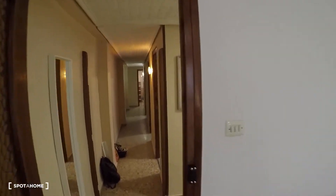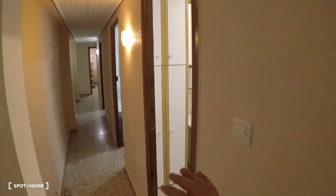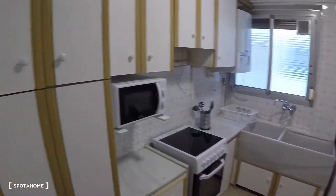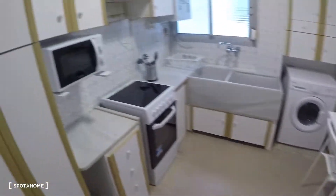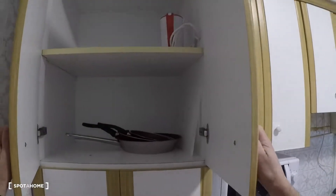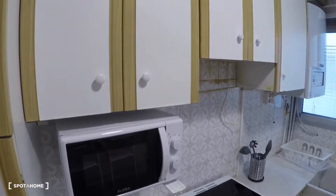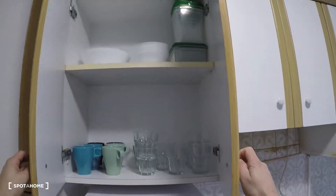Now we go into the corridor and the first door on the right is the kitchen. In the kitchen, you got some closets, there are pans, shelves, microwaves and glasses.